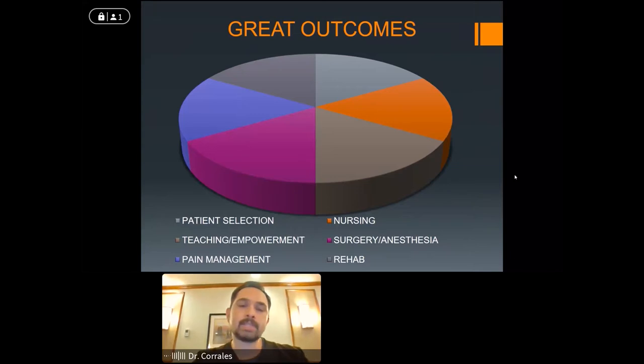In order to get a good outcome, it isn't just surgery, and it isn't just robotics or the latest and greatest — it's really a well-rounded approach. If you look at this pie, surgery is part of the pie, but you also have nursing, anesthesia, rehab, patient selection, education, and pain management. It's really the culmination of all these things coming together to give you a good result.